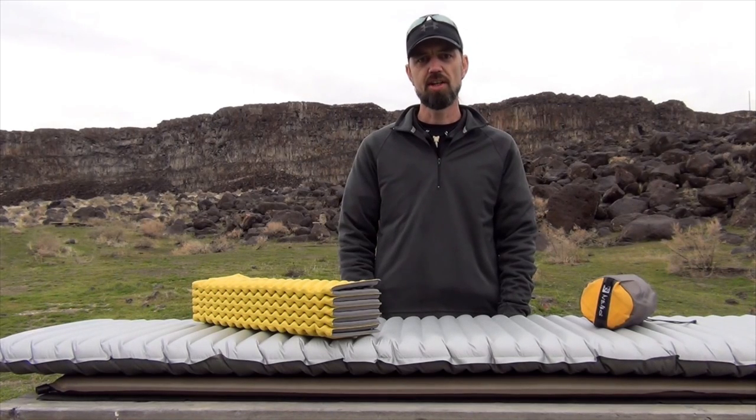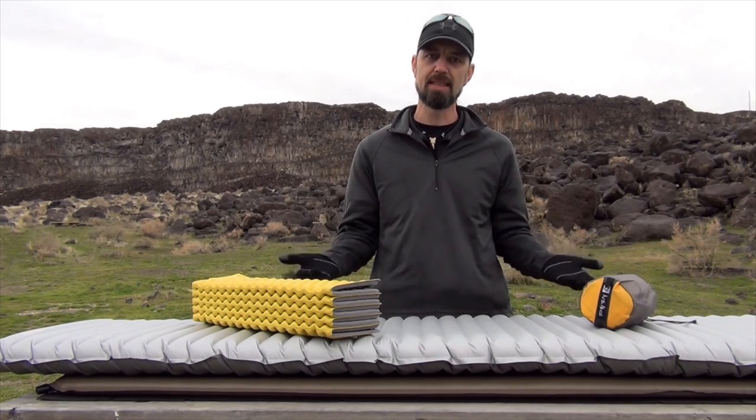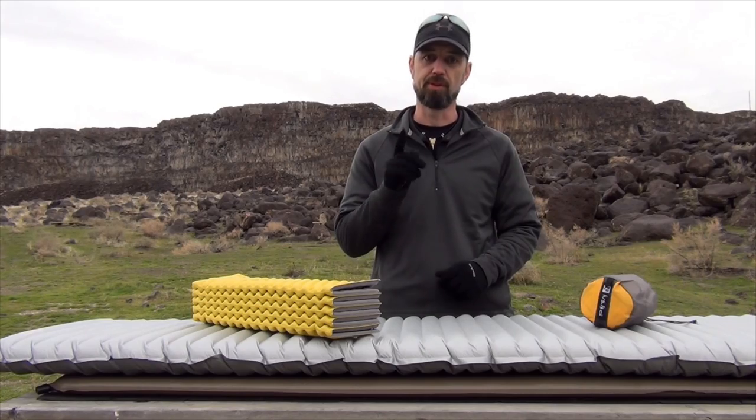Hello my friends, John here, and today we're going to be talking about sleeping pads — perhaps one of the most important yet least discussed pieces of gear. They serve two primary functions: one, they provide the cushioning that allows you to get a good comfortable night's sleep, and two, they keep you warm by insulating you from the cold ground. So let's take a look at some of the factors to consider when choosing the ideal sleeping pad for you.